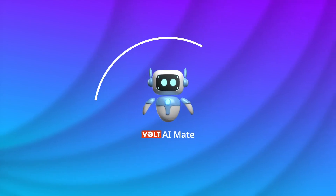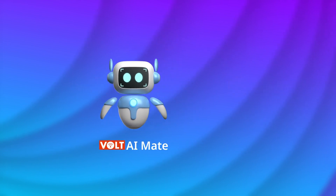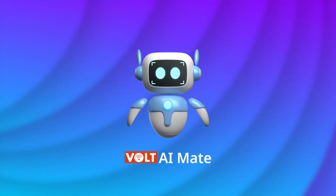With Vault AI Mate, learning becomes fun, easy and engaging. So, what are you waiting for? Let's make studying exciting together. Let's do it.